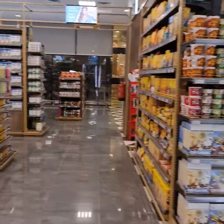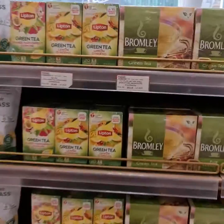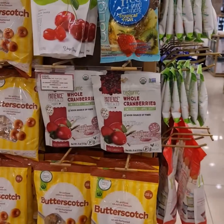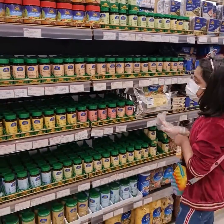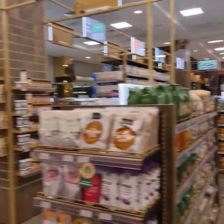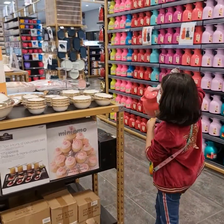Here comes the organic section. They have a huge variety of organic food. There are also different flavors — cranberries. These are all the hard ones. And this is for tea — you put it in like this.